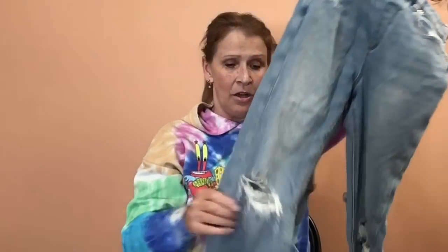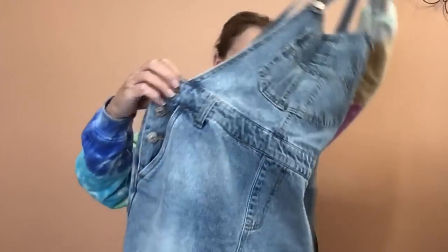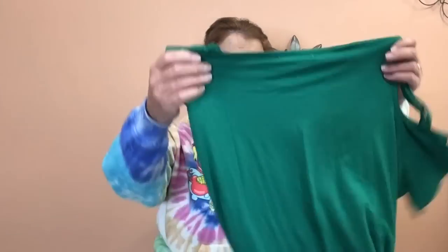I do have a couple pairs of overalls here. This is American Eagle mom overall, size 10. They sure don't look like a 10 to me. I do like selling overalls, but I don't know why I'm taking these to the buy-sell trade store — maybe I should reconsider that, or maybe I should just get them steamed up and take them there. This pair is Forever 21, size 29 — just a denim bib overall, more like a pair of denim jeans with a bib attached because they're all straps in the back. They are heavily distressed. Overalls can be a little difficult to photograph — I think that's my reasoning behind taking them.